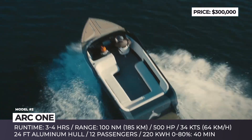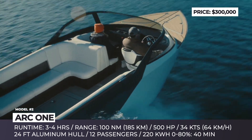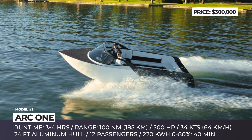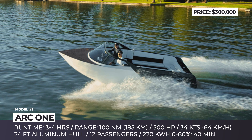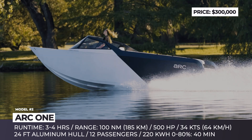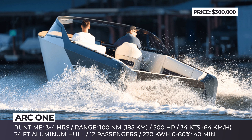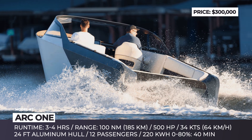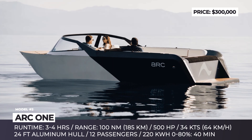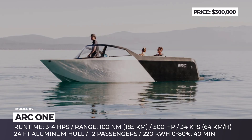Her battery pack is three times the size of a Tesla Model Y. Its 220 kWh capacity ensures approximately 100 miles and 4-hour power duration before requiring a recharge. As Arc CEO Mitch Lee emphasized, its weight of 3,000 pounds provides unmatched stability on water and enables water sports activities. With a motor output of 500 horsepower, Arc One achieves a top speed of approximately 35 knots, and the recharge time takes just 40 minutes from 0 to 80%. The Arc One targets luxury customers with a retail price of $300,000, following the approach of selling high-priced, low-volume products to fund future lower-cost models.